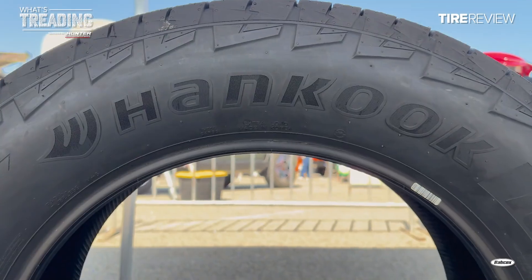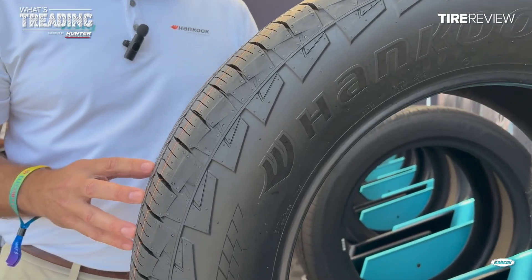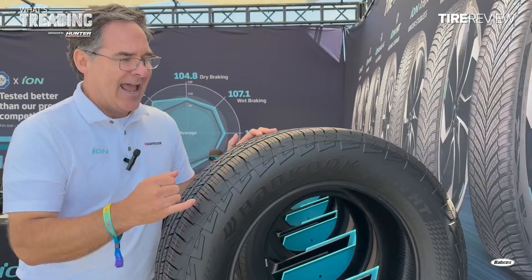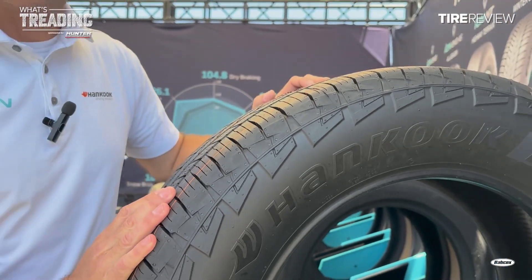Check out the sidewall on the HT. We want to make sure it's going to be aggressive enough for the consumer. This is what we're calling our ION Clad design, and the engineer had lightning in mind when he designed the sidewalls.